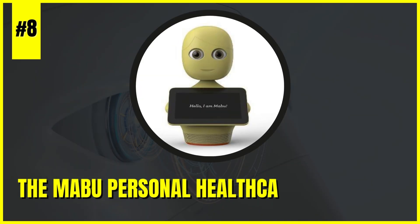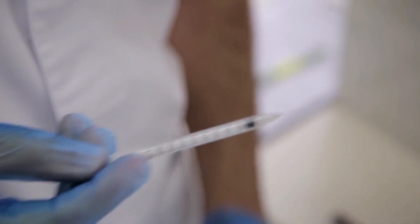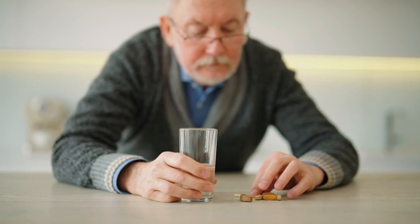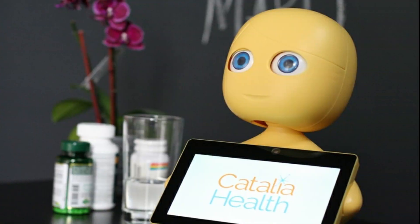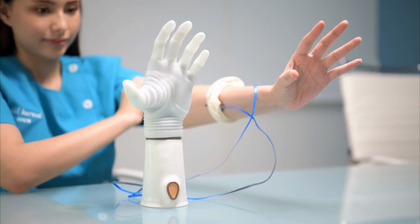Number 8: The Mabu Personal Healthcare Companion. Mabu's empathetic interactions and proactive health management features make it a game-changer in the realm of personalized healthcare. By providing personalized conversations, health monitoring, and emotional support, Mabu empowers individuals managing chronic health conditions to take control of their well-being.